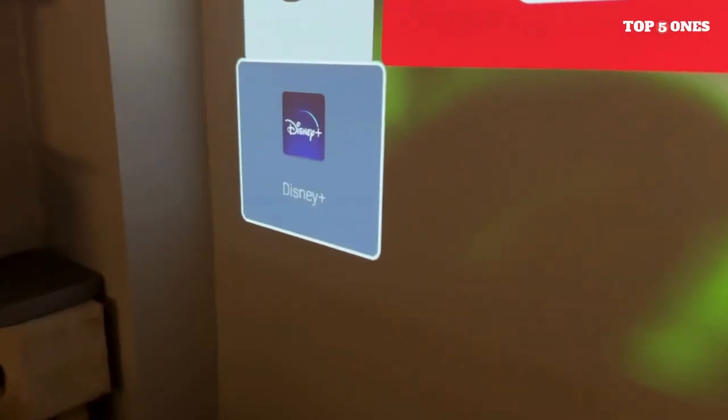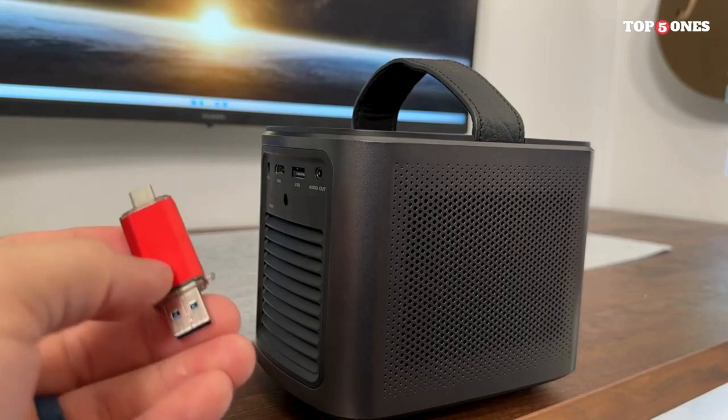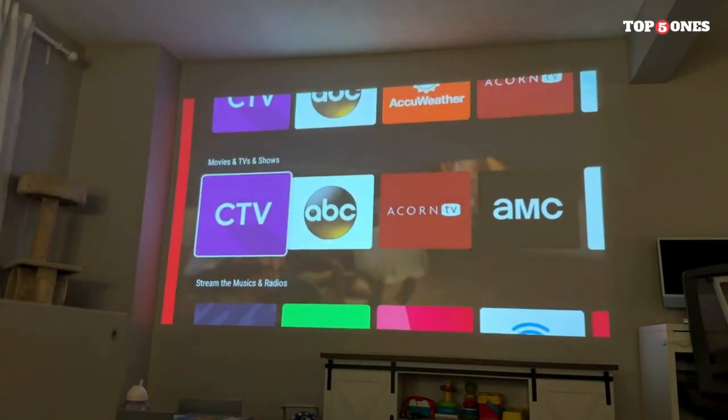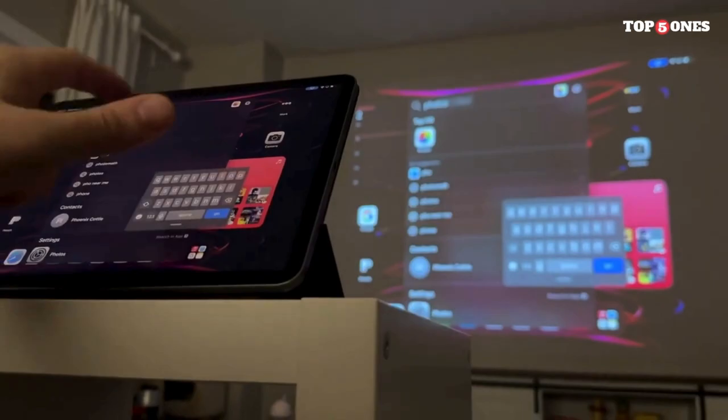No movie night is complete without good audio, and the Nebula Mars 2 Pro doesn't disappoint. The dual 10W speakers deliver surprisingly rich and immersive sound. While external speakers can always enhance the experience, the built-in speakers are more than capable for casual viewing sessions.